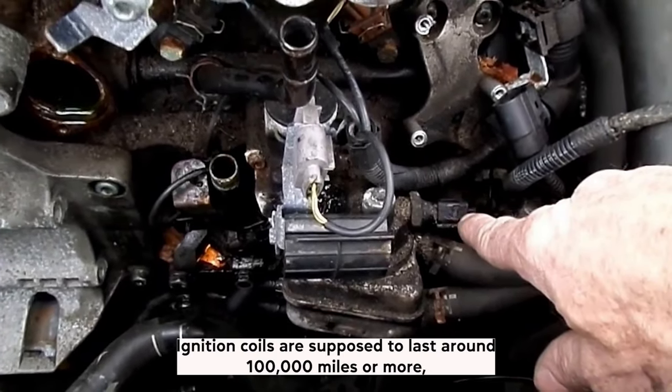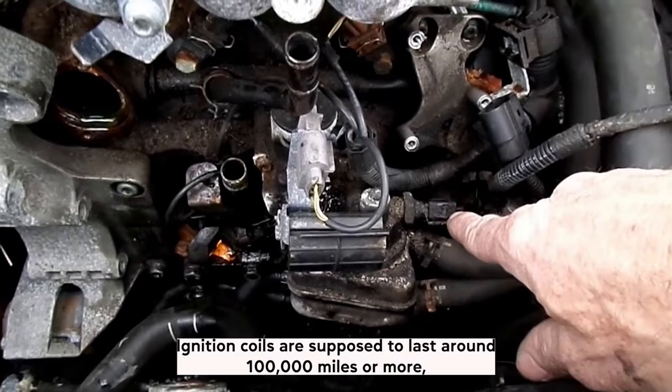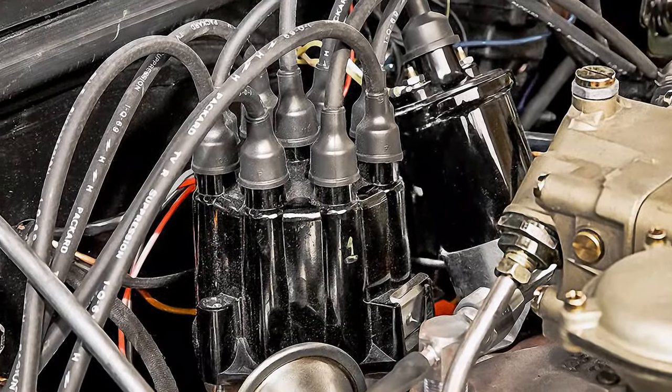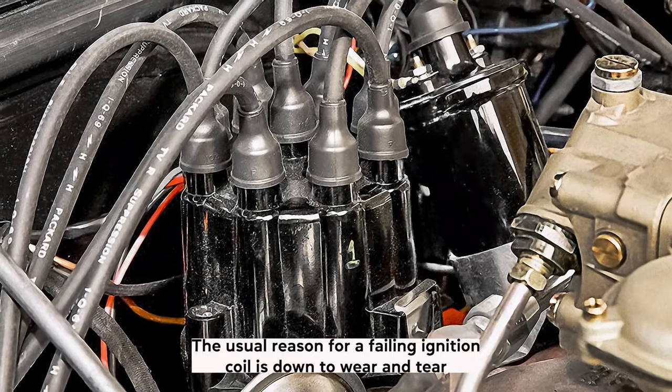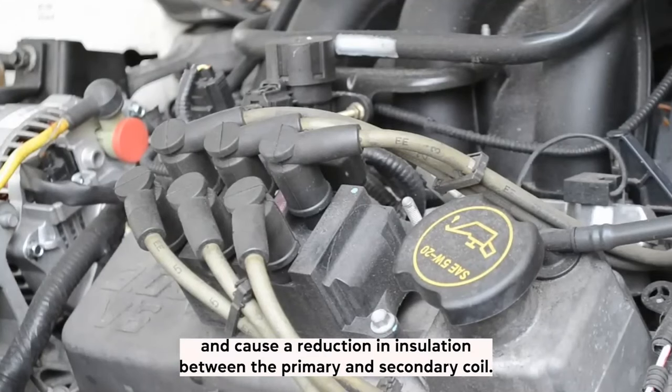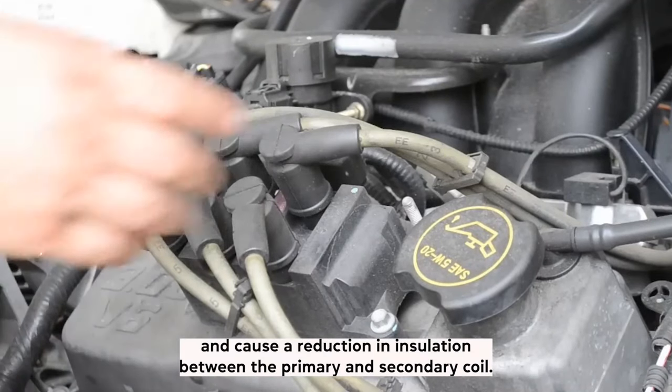Is it common for ignition coils to fail? Ignition coils are supposed to last around 100,000 miles or more, so it's not too common unless you've exceeded that mileage by quite a bit. The usual reason for a failing ignition coil is wear and tear. The coil windings can overheat and cause a reduction in insulation between the primary and secondary coil.